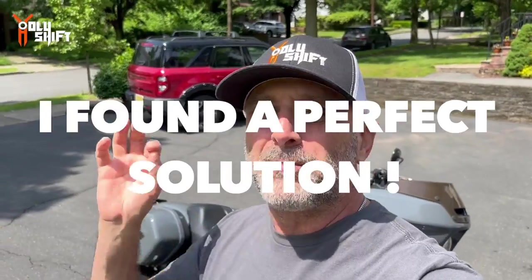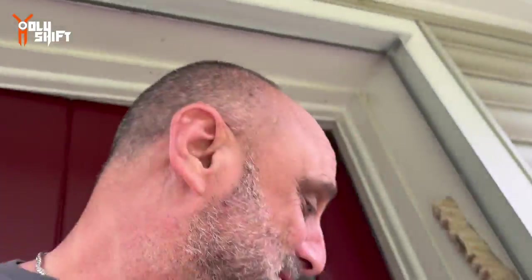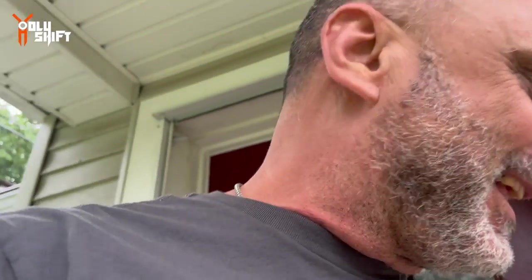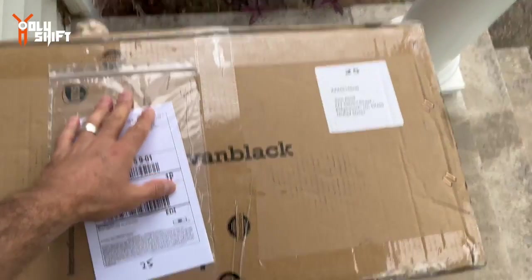I did some research and found the perfect solution. I just got home a few minutes ago and I got a beautiful box. By the end of this video you'll know exactly what it is — it's really exciting. It's going on a Lowrider ST and it's going to be really cool. I was waiting for it.